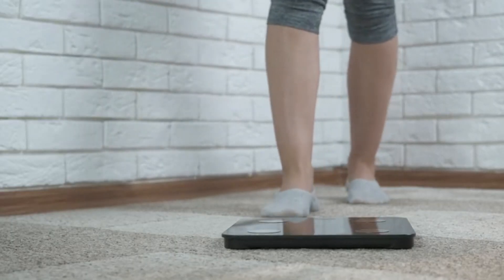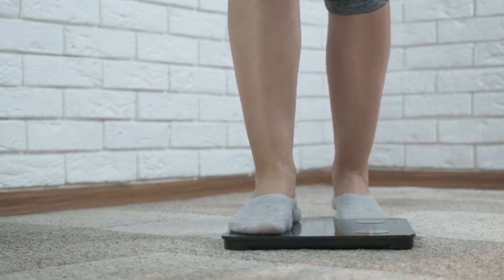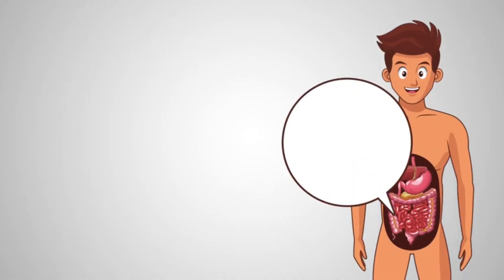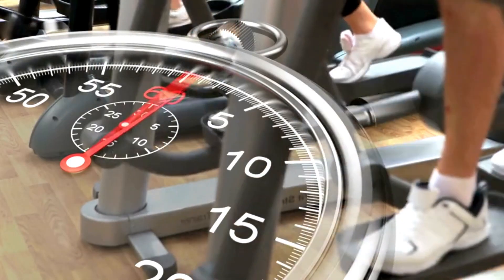Maintaining a healthy weight and avoiding excessive use of high-heeled shoes can support good posture by reducing strain on the spine and joints. A balanced diet that includes calcium, vitamin D, and other nutrients essential for bone health can also contribute to maintaining proper posture and bone strength.